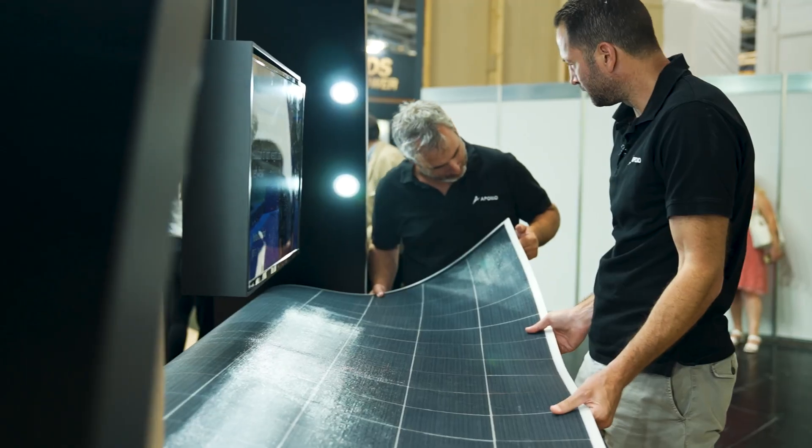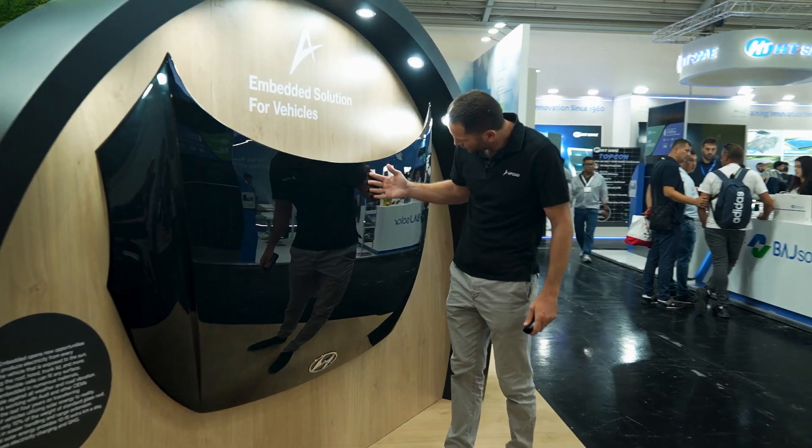We are installing our solar cells, which are super flexible, inside composite materials and inside plastic materials. By that, basically your hood of the car, your roof of the car — whatever you want — can make electricity out of the sun.